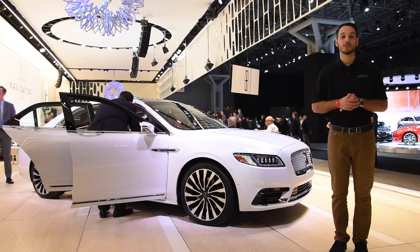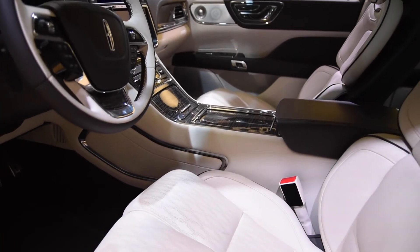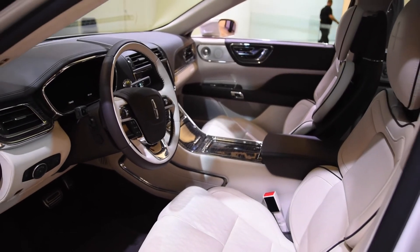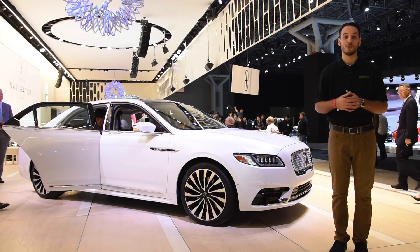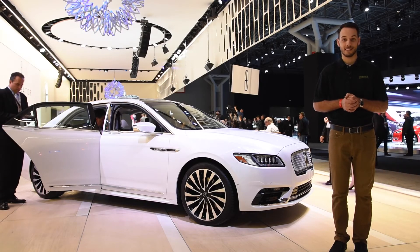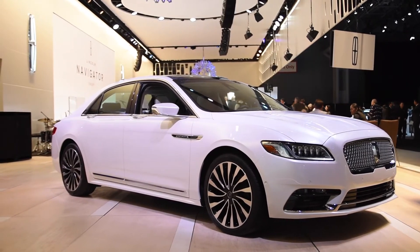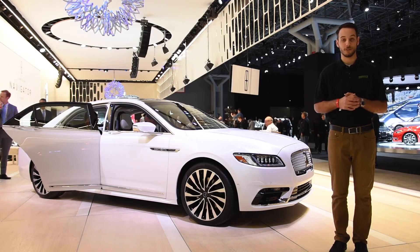To bring the Continental to an even higher luxury market appeal, when the driver nears the Continental, an exclusive lighting sequence will welcome the owner to their vehicle. The interior was inspired by private jets and high-end office furniture, which explains the real wood and the capable seats. Like other Lincolns in their lineup, a panoramic sunroof will cover nearly the entire roofline, sliding about halfway over the rear opening — quite nice for the driver and rear passengers alike.